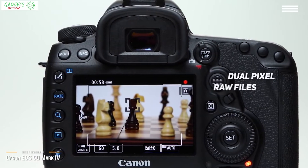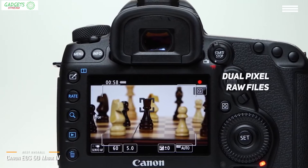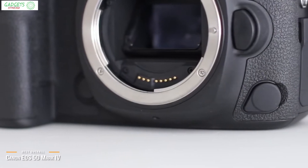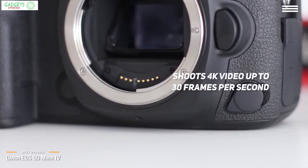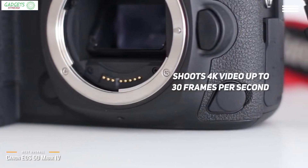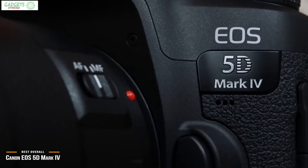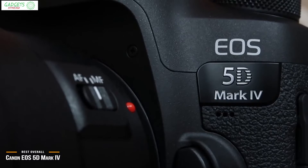Pro photographers will also appreciate the inclusion of dual-pixel RAW files when editing out of the camera, and the built-in GPS that lets users tag videos and photos with satellite-based universal timecode functionality. The EOS 5D Mark IV shoots 4K video up to 30 frames per second, which can also save individual frames from each recording to be stored as still photographs — a nice feature for those who may have noticed a good shot within their action sequence.